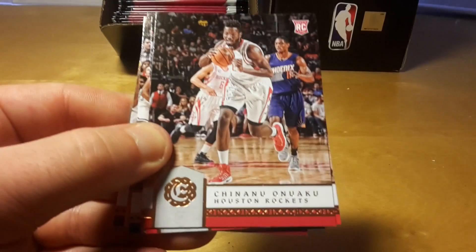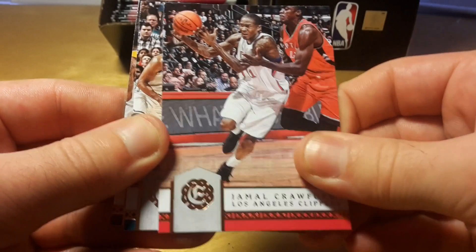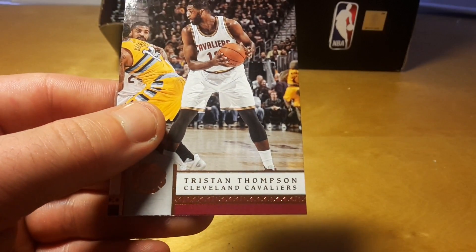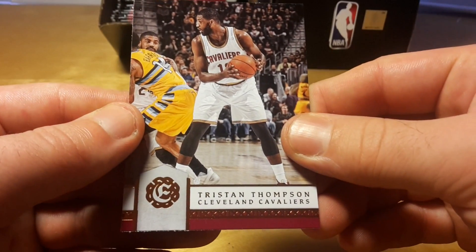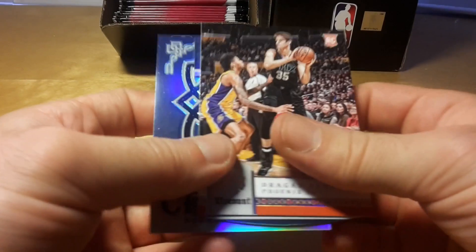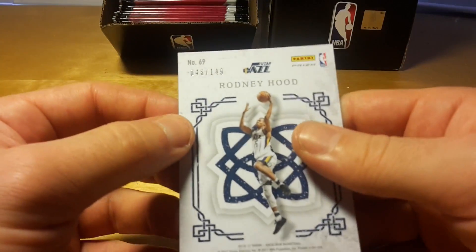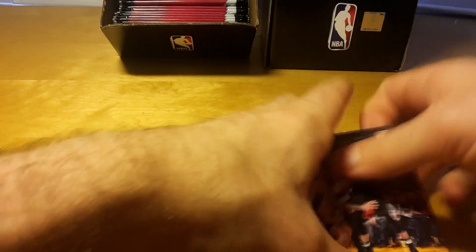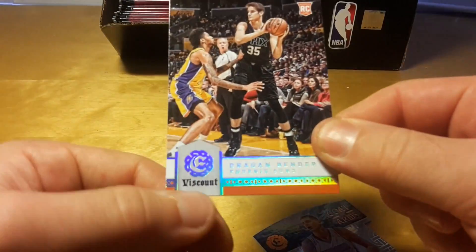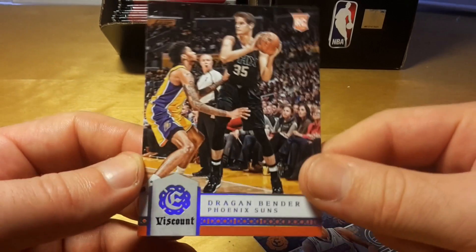Kent Bazemore, Chinanu Onuaku. Jamal Crawford, who was kind of a hot player in the beginning but wasted his whole career with the Clippers, and Tristan Thompson. Overall not much value here, but my best cards are this blue crusade of Rodney Hood, the Code of Arms of Jokic, and this fat pack exclusive Visconde rookie parallel of Dragic Bender.